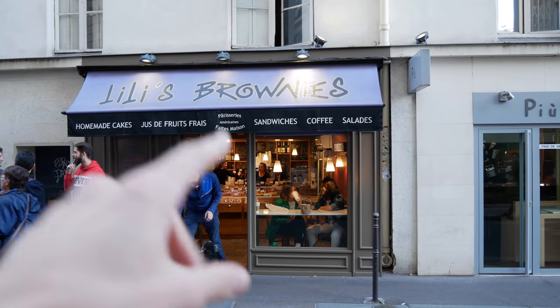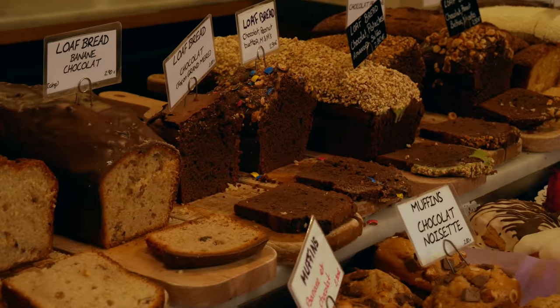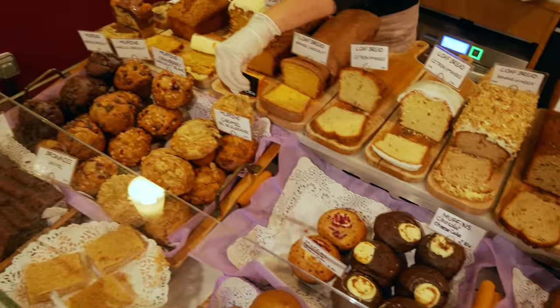Easily the best loaf in the city — the best loaf in the city so far. I'm here in the beautiful area of Paris, Saint-Germain-des-Prés. I hope you guys enjoyed yesterday's video.